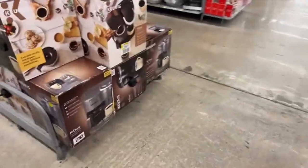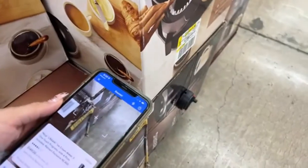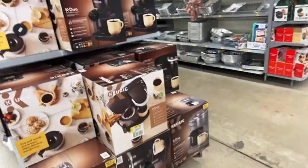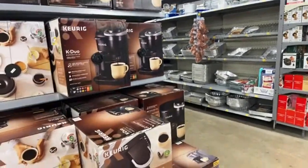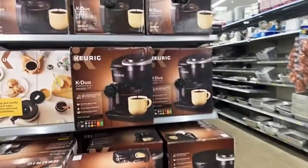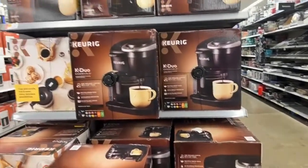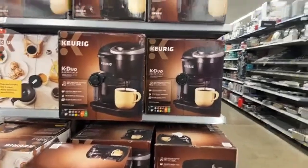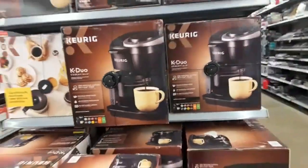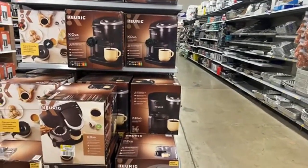Here we have a coffee maker with a discount. These ones are for $79. It's the duo — it has the pots and a regular coffee maker. $79. I think that this is really, really good. I cannot believe this. Regular price is $110. I think it's still a bit expensive, but the price is not bad.